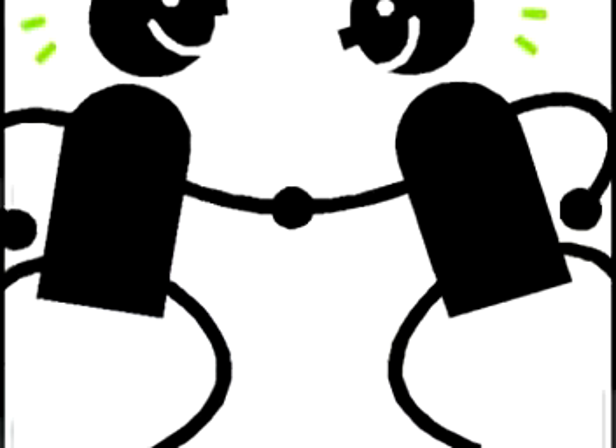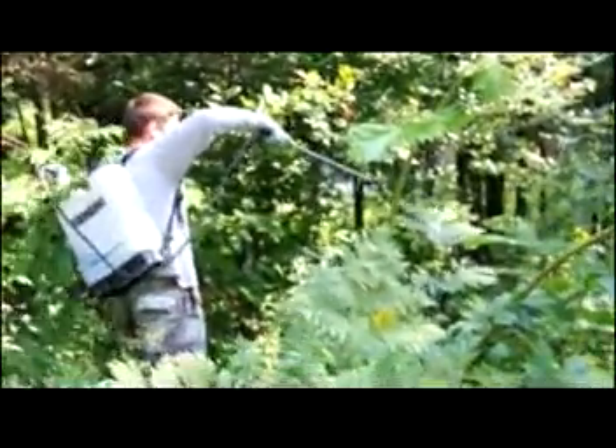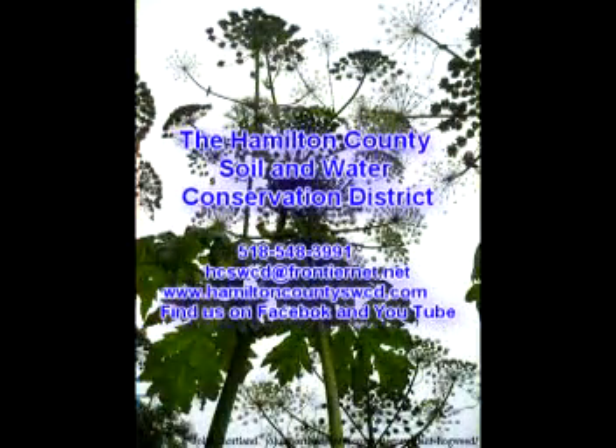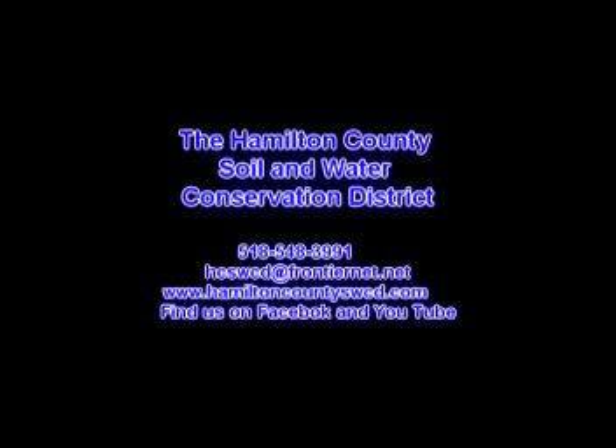Public awareness and fantastic partnerships allowed the small stand of giant hogweed to be managed quickly and efficiently. If you think you spot giant hogweed in Hamilton County, do not touch the plant. Contact the Hamilton County Soil and Water Conservation District for assistance.